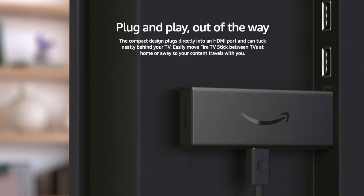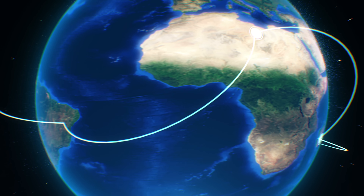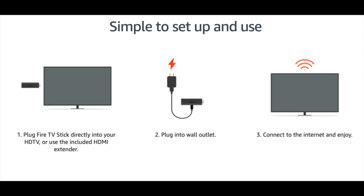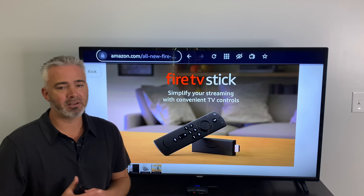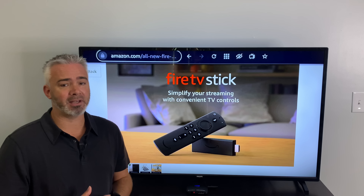It's nice to have so much content at such an affordable price. I love watching live TV and free TV — YouTube TV, Sling, Hulu Live, Pluto TV, IMDB TV — things like that are free as well. I love the plug-and-play capabilities of the Fire TV Stick. You just plug it into a regular HDMI port on your TV, tuck it behind, and it's hidden. It's easy to travel with — I bring my Fire TV Stick every time I travel. I can't imagine traveling without it.